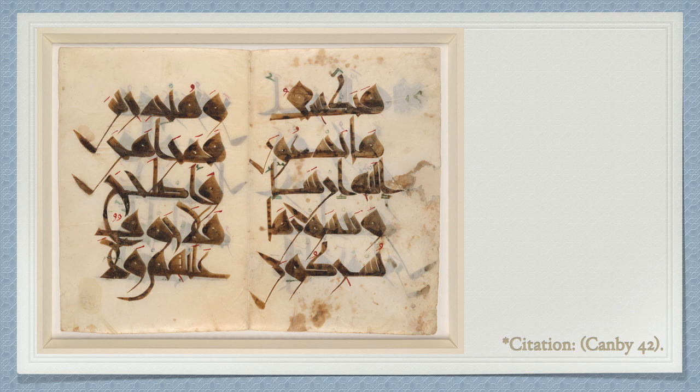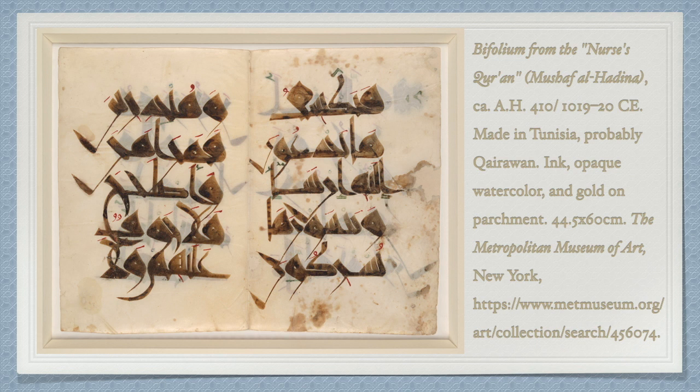It also bears a fascinating story of female patronage in medieval Tunisia. It was commissioned by the Zirid ruler's former governess, Fatima al-Hadina, and was donated by her to the Great Mosque of the City of Kairouan, in the month of Ramadan, in 410 AH.